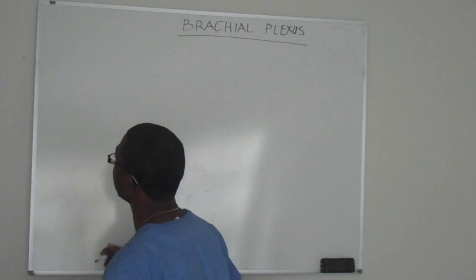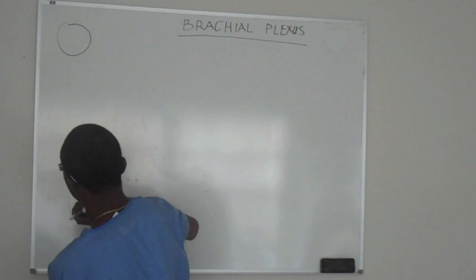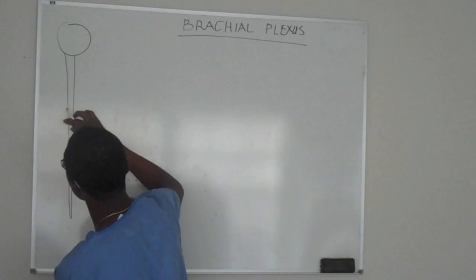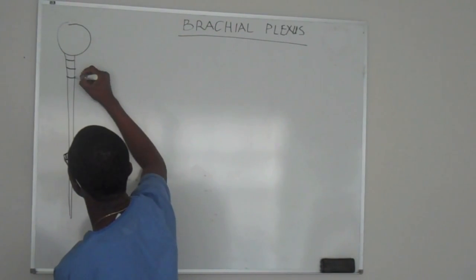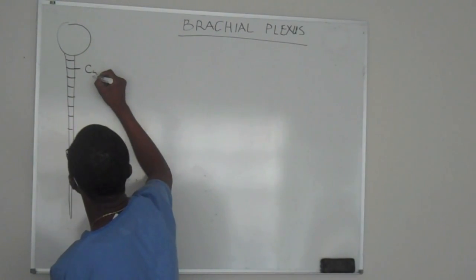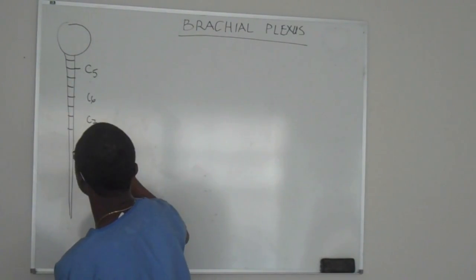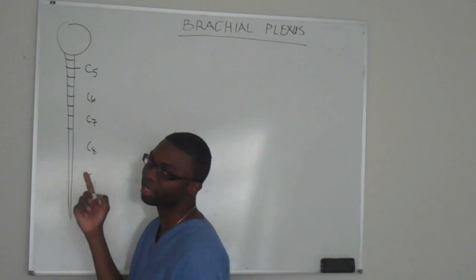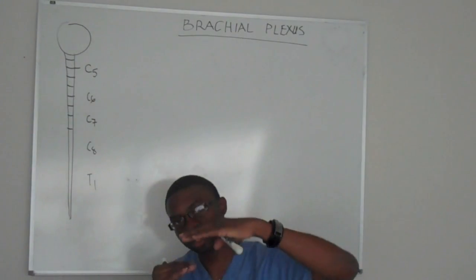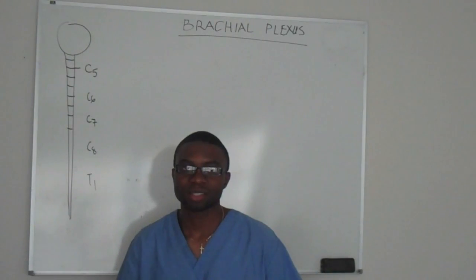So let's start by drawing the brachial plexus. The first thing I want you to realize is you have a brain and you have a spinal cord. Let's be clear where these things are coming from. Every spinal cord has its own levels. So I'm going to call this C5, C6, C7, C8, T1. You have the eighth cervical nerve, but you only have seven cervical vertebra. All these nerves kind of come on top of each other, so you have the eighth actual cervical nerve.